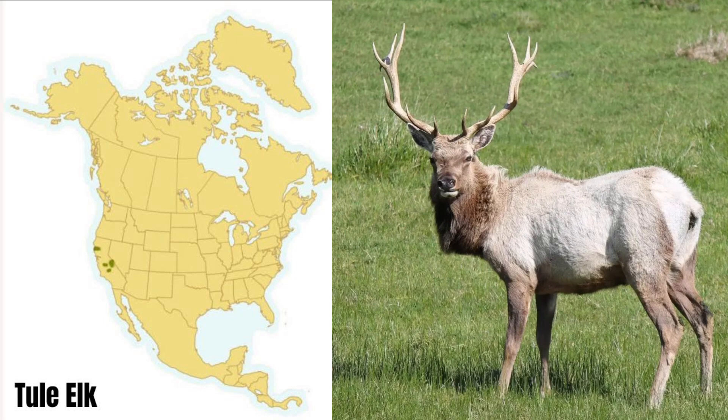In contrast, the Tule elk is the least common of the three elk species. They are far fewer in number than they once were, and they can only be found in California. They're much smaller in weight and antler size than the Rocky Mountain or Roosevelt elk.